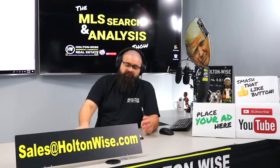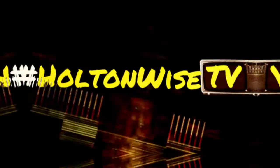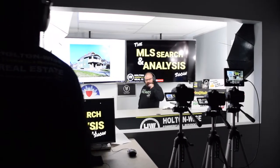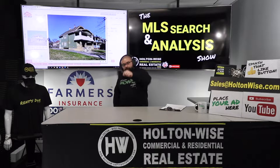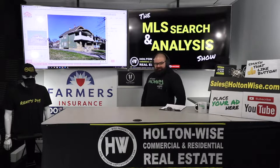Put down 25% — that's the perfect way to buy this. That's why real estate investing is the greatest industry in the world. Welcome to another episode of the MLS Search and Analysis Show. You're watching Holton Wise TV. I'm your host James Wise, and this is the show where we work together one-on-one. If you like what you see today and you want to work with me the same way Tim is doing, send my team an email: sales@holtonwise.com.